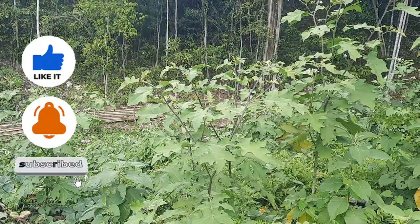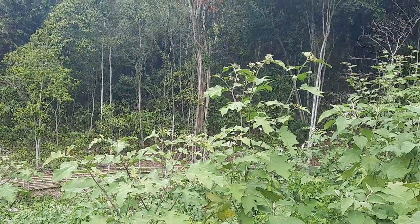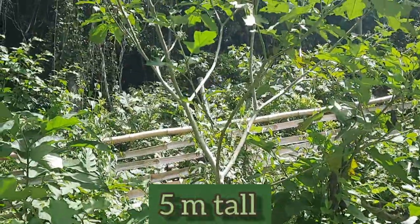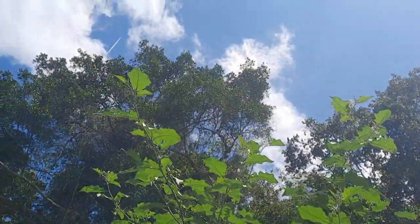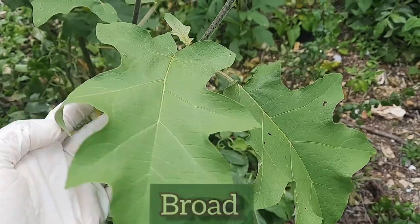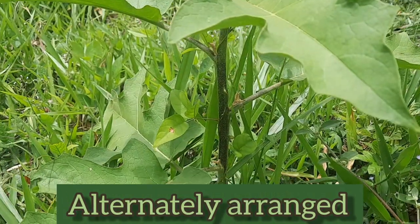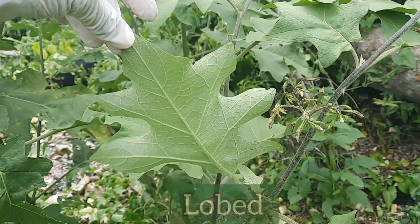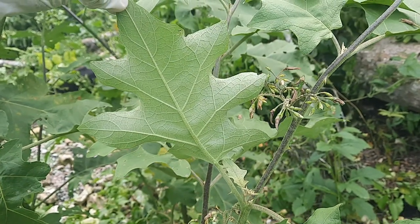Sussumba can be described as an evergreen shrub or small tree that tends to grow to an average height of 3 meters tall, but it can grow up to 5 meters tall. These are the leaves of the plant, and as you can see they are broad, simple, and alternately arranged. They are also ovate to elliptical in shape and they are lobed, meaning that they have rounded or pointed parts that stick out from the main part.